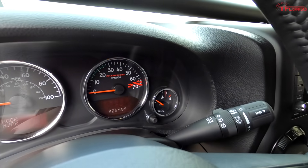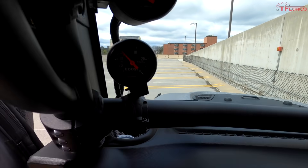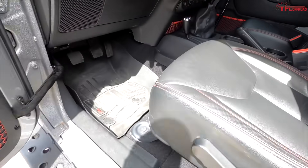This Jeep currently has about 22,000 miles on it. I'm running a boost gauge, a voltmeter, and an air-fuel ratio gauge. Also running the full WeatherTech mats — I love how they preserve the interior.